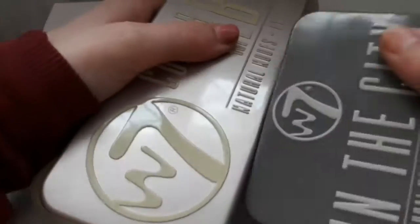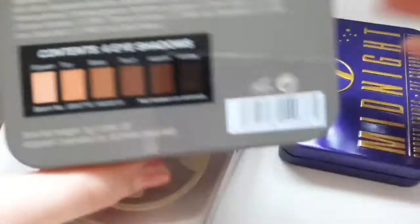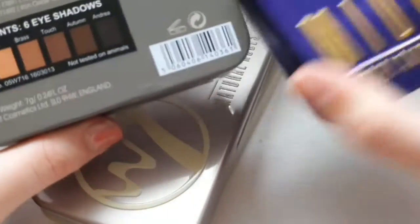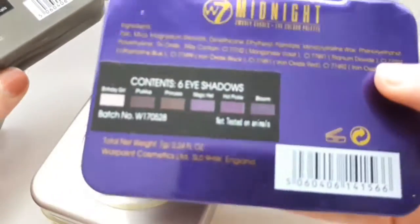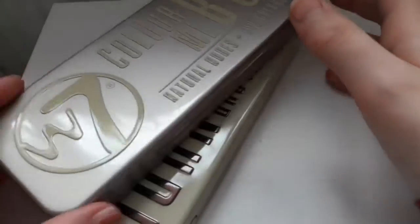Next, we are going to palettes. I have loads of W7 palettes — like, I've got four. I've got two small ones: I have the W7 In the City Natural Nudes, and then I have the W7 Midnight Smoky Shades Miniature Palette as well. These both contain six eyeshadows. Those are really nice. I just love this brand.